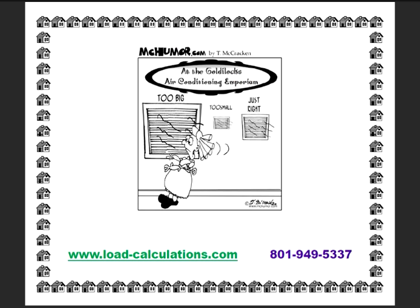Follow these guidelines and when Goldilocks comes calling, she will step into your comfortable home and say your home is just right.